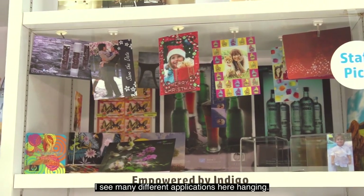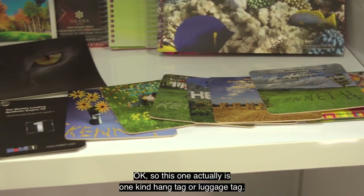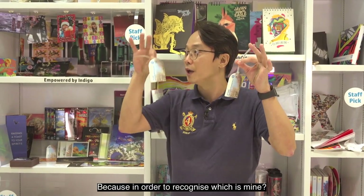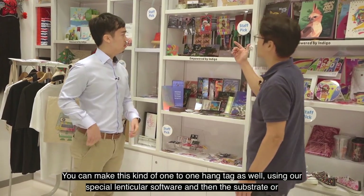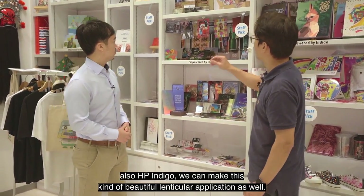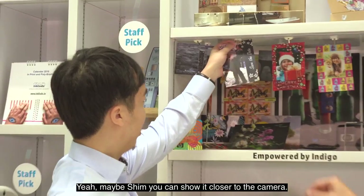Let's move on to this rack — there are many different applications hanging here. Could you tell us more about these smaller prints? This is a hang tag or luggage tag. We use customized one-to-one technology to make these, so you can recognize which one is yours. Using our special lenticular software and HP Indigo, we can also make very beautiful lenticular applications. Maybe we can show one closer to the camera.